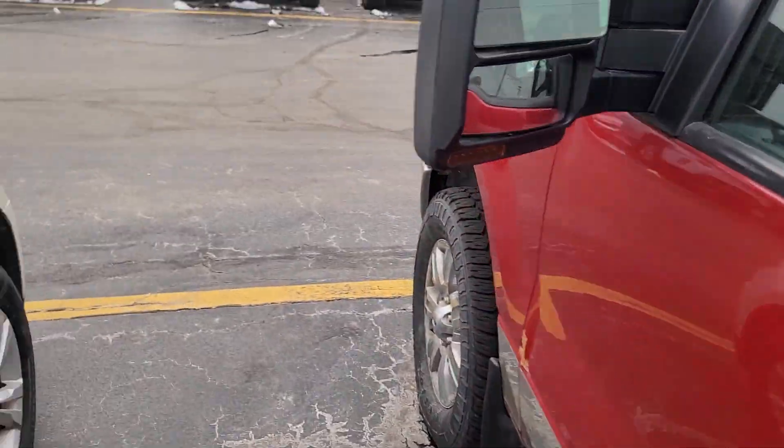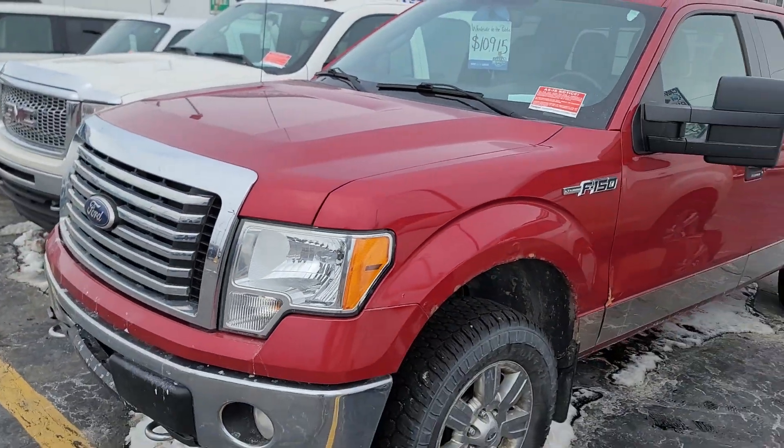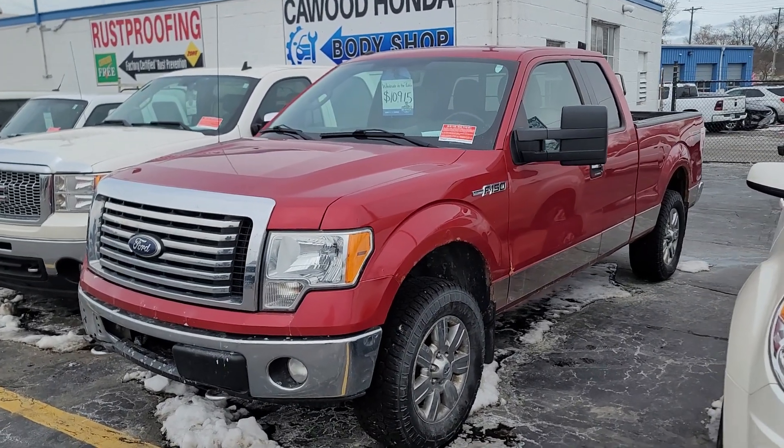So, 2011 Ford F-150 XLT. We have plenty of vehicles here — plenty of trucks, lots of inventory. My name is Kyle at Caywood. You can ask for any of our salespeople; they'd be happy to help. Thank you for your time, we'll see you next time.